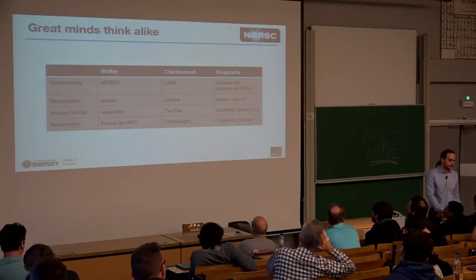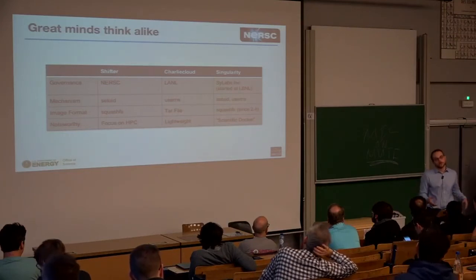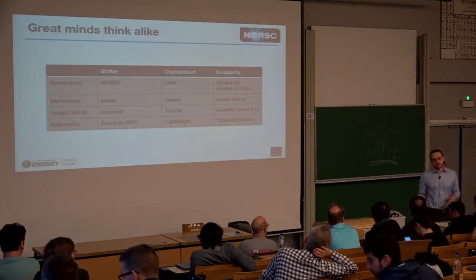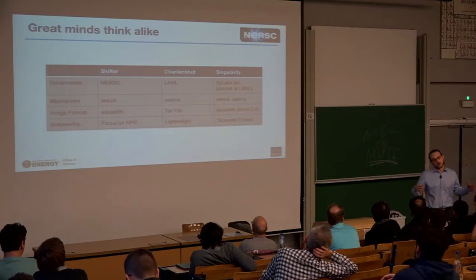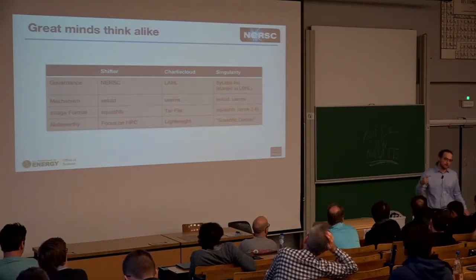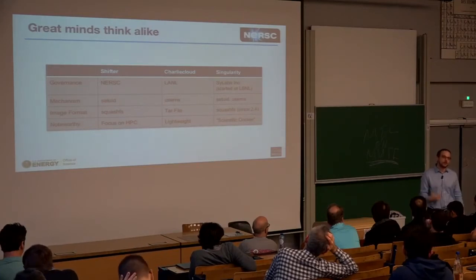The image formats are interesting: Shifter and recent versions of Singularity use SquashFS. You take a Docker image, flatten it, and put it into SquashFS. When you start running the container, you loop-mount the SquashFS, which has a very nice side effect. If you start 10,000 jobs at the same time on a large parallel file system, you'd normally hit the metadata server for every single container invocation. But with loop-mounting a large image, all metadata operations are local to the node, making it scalable.